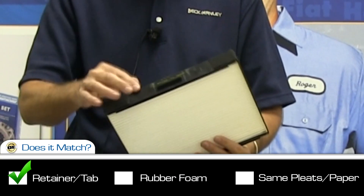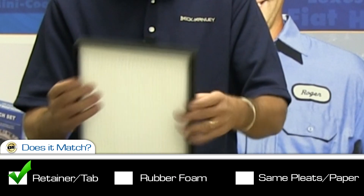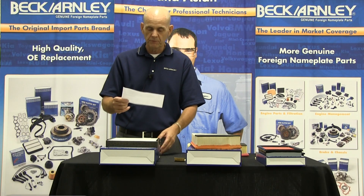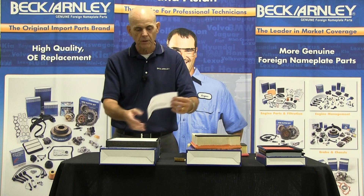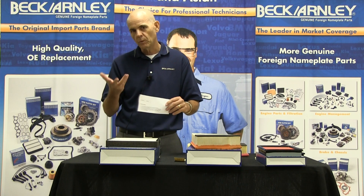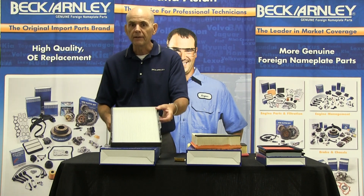There's the plastic retainer, the foam rubber, the paper — everything is good. Lastly on a cabin air filter, we do put some instruction sheets inside of the box because some installations are more difficult than others, so we want to help you get clean air.